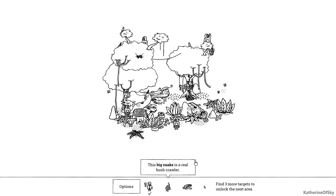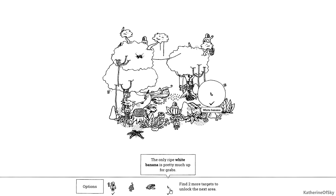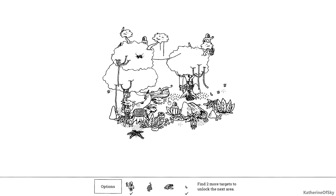Looks like a snake is up next. This big snake is a real bush crawler. I think you can move things around — oh look at that, a banana fell down, cute. Somebody's behind here, hi! Okay, we need to find a person. Kiki the monkey loves a good soft shelter, so this might be a clue where Kiki is hiding. Is that Kiki? And here's the banana which fell from the tree — the only ripe white banana is pretty much up for grabs. Let's see where else we can find stuff — got to find this snake. Oh there's a snake, there we go! The big snake and Kiki — where is Kiki?